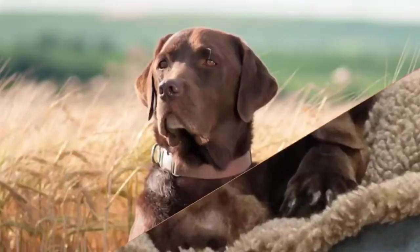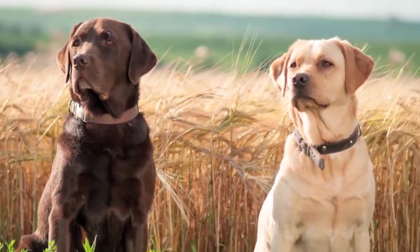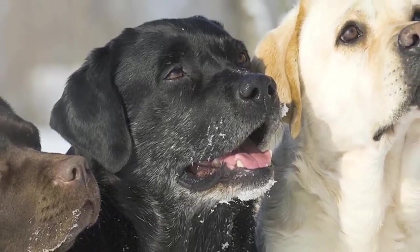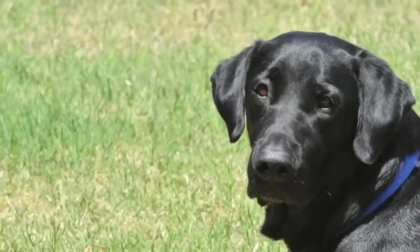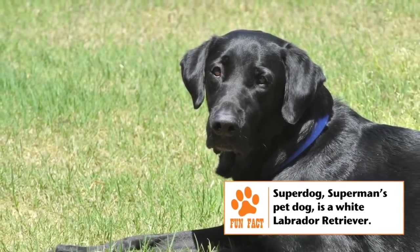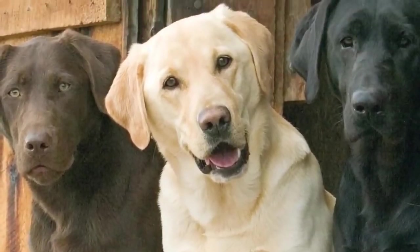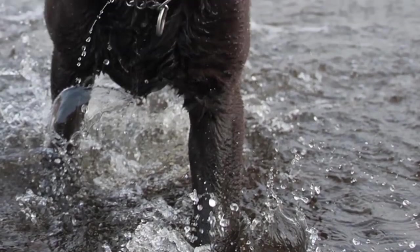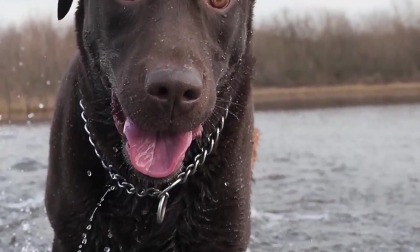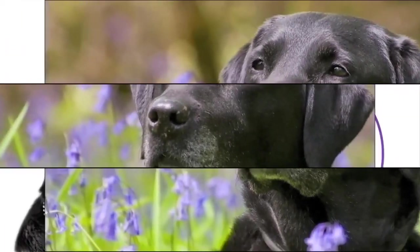Labrador Retriever, or just Labrador, is the most popular breed in the U.S. and many other countries. The height of an adult Labrador Retriever is generally between 22 and 24 inches. The male's weight is between 65 and 80 pounds and the female's between 55 and 70 pounds. It has a muscular body covered with a short, dense coat. The colors seen generally are black, chocolate, and various shades of yellow. The coat has a slightly oily texture and is water-resistant. Features that make it good for water-related tasks include webbed toes. Its head has a powerful jaw, a medium-length muzzle, and slightly pronounced eyebrows.